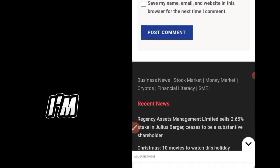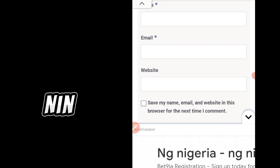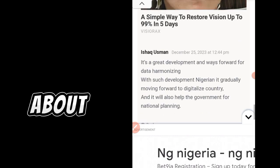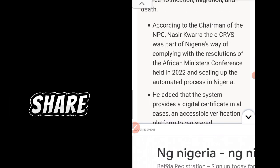I'm bringing you more updates on everything that relates to NIN. If you have any particular challenge or question about NIN, comment below. And don't forget to like, subscribe to this channel, and share this video.